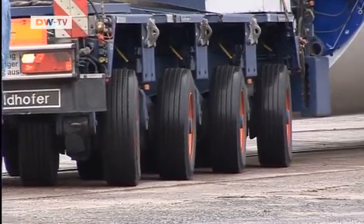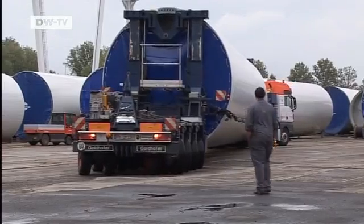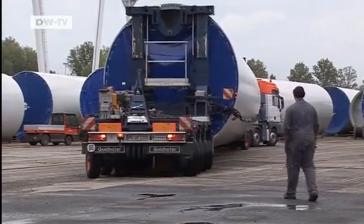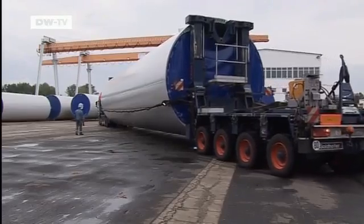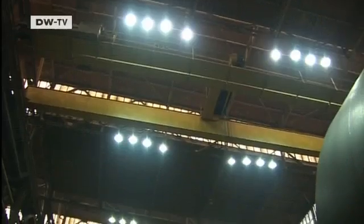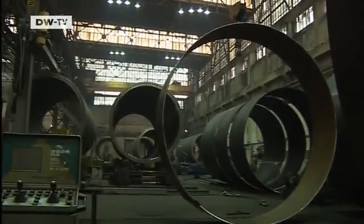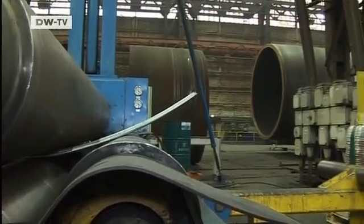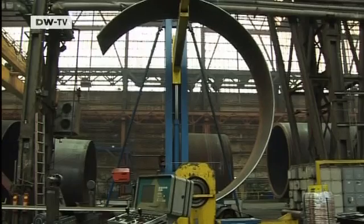Ziag's main plant is situated in Leipzig. For 15 years, it's constructed towers for land-based wind turbines. But the logistical problems have multiplied. Its enormous heavy-load transport vehicles can only travel at night. The biggest tower made here is 125 meters tall, made with steel rings bent into shape with hundreds of tons of pressure. It's labor-intensive work.